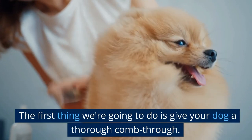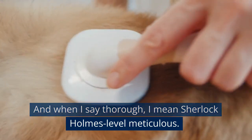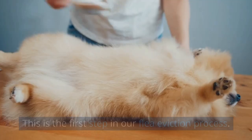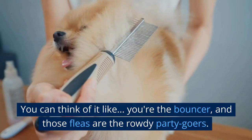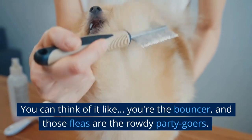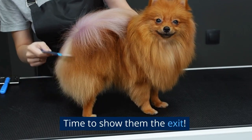The first thing we're going to do is give your dog a thorough comb through. And when I say thorough, I mean Sherlock Holmes-level meticulous. This is the first step in our flea eviction process. You can think of it like you're the bouncer, and those fleas are the rowdy party goers — time to show them the exit.